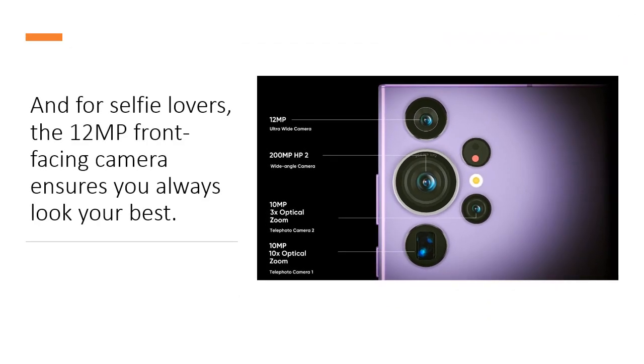And for selfie lovers, the 12 MP front-facing camera ensures you always look your best.